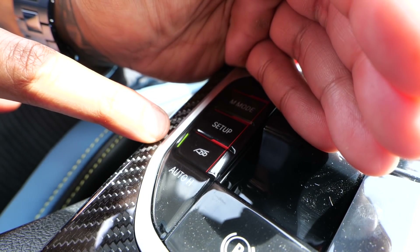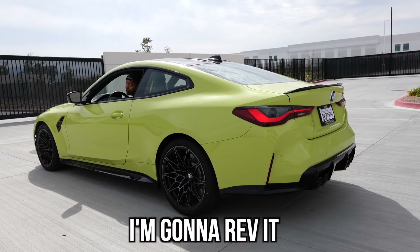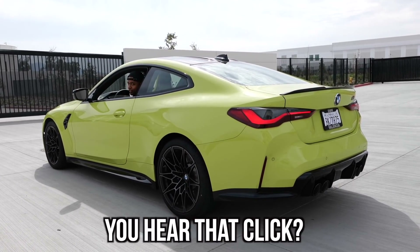This one's special — you can open and close the valves of your exhaust. The green light indicates it's open. Miguel, go to the back and check it out. Now it's off — I'm gonna rev it when it's off, then I'll open up the valve. You hear that click?